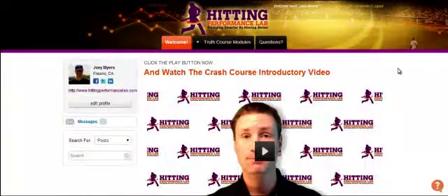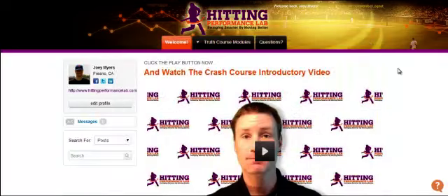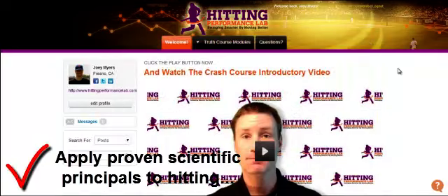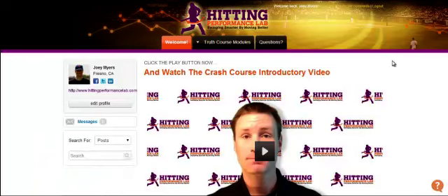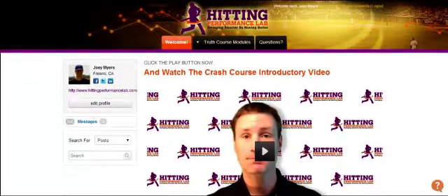Hey, what's going on? It's Joey Meyers from the Hitting Performance Lab, and in this video we're going to go over a quick tour of the Truth About Explosive Rotational Power course. The main focus of this course is to apply proven scientific principles to hitting. As you can see here, this is the dashboard of the welcome page. When you log into your account, you'll see a welcome video from me and then some basic instructions underneath.